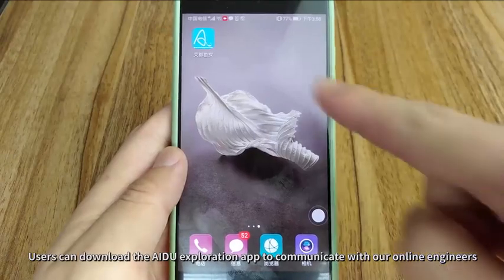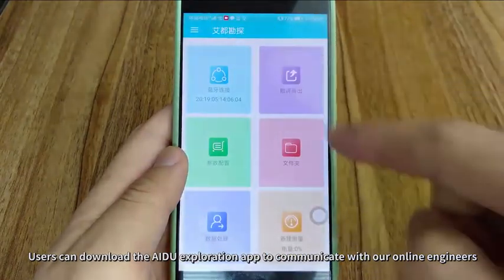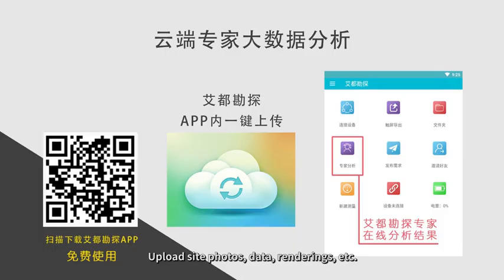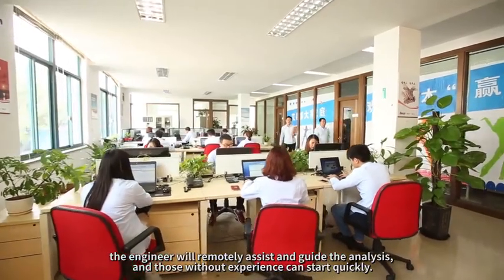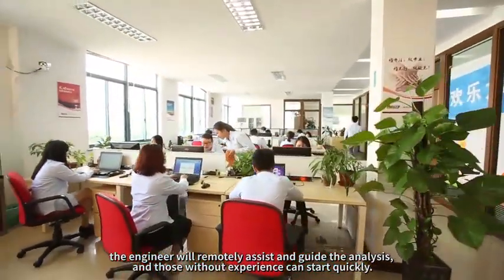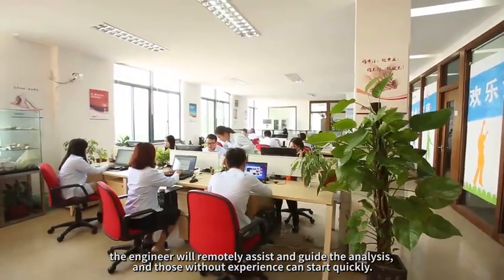Users can download the AIDU Exploration App to communicate with our online engineers, upload site photos, data, and renderings. The engineer will remotely assist and guide the analysis, and those with that experience can start quickly.